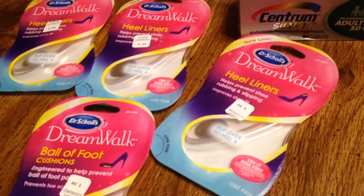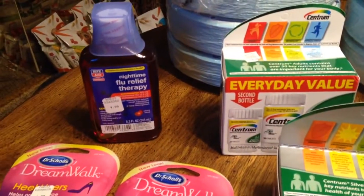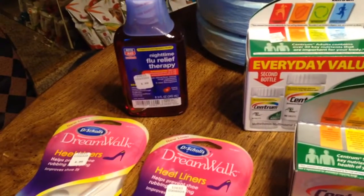So you have to buy $25 and you get back $5. I also bought this Flu Relief Therapy — it's like Vera Flu, but it's a generic brand. Actually, it's the Rite Aid brand, so I bought that.